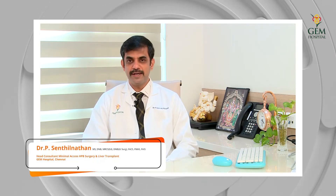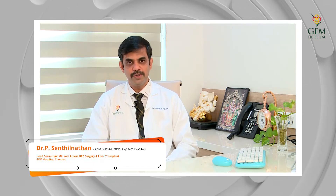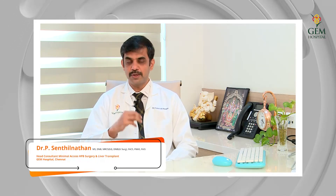Regarding the endocrine function, insulin is secreted by the pancreas. This hormone regulates the blood sugar in our body. It is a very important hormone that controls the entire glucose metabolism as well as glucose control inside the blood.